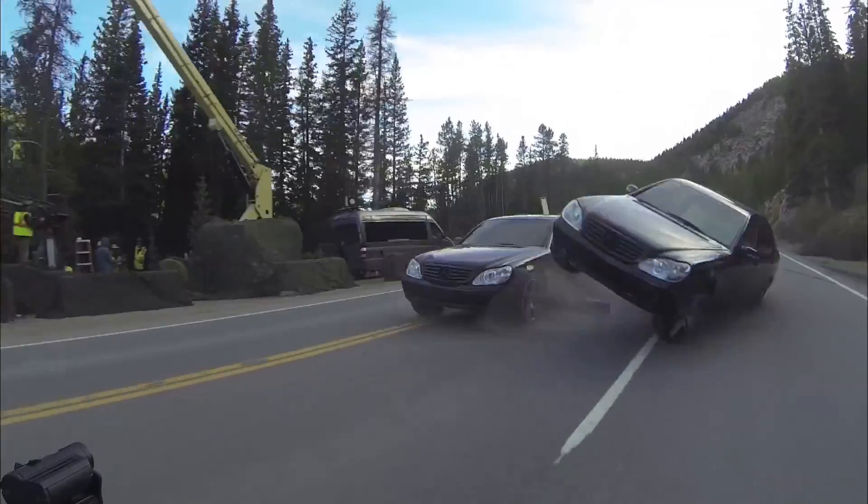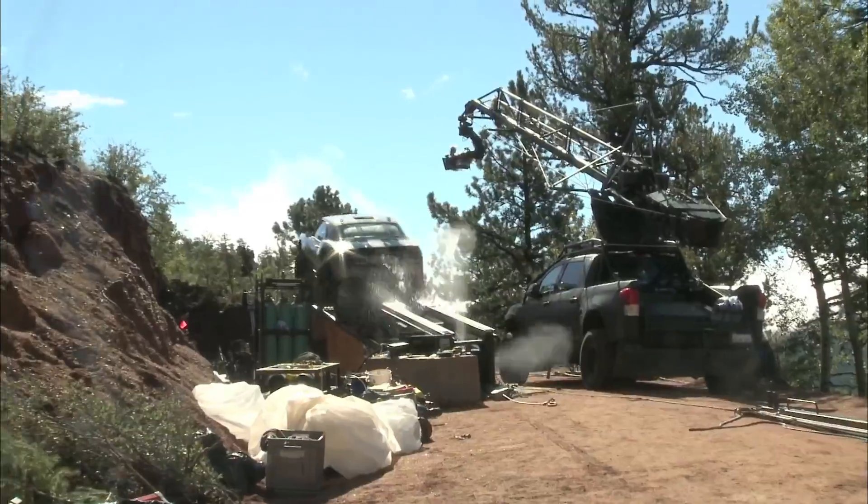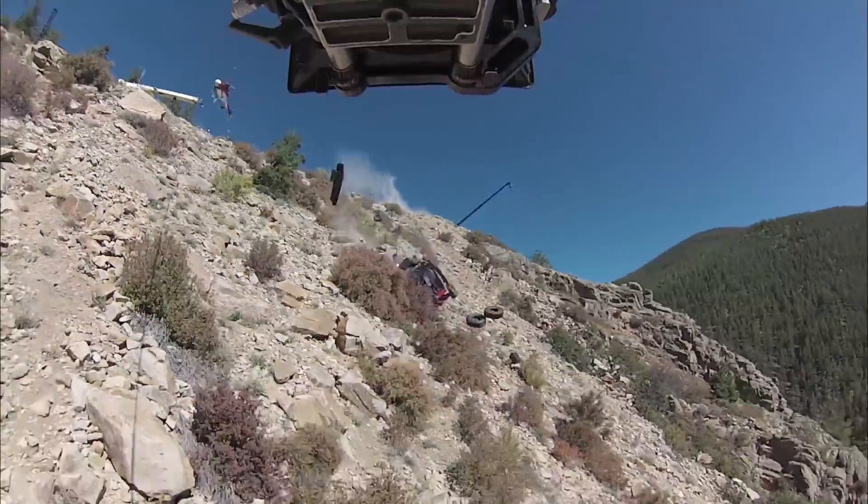It's a pretty outrageous, cool sequence that we did all practically — a lot of different rigs, a lot of stunt work that took timing and a lot of skill. It looks so good.